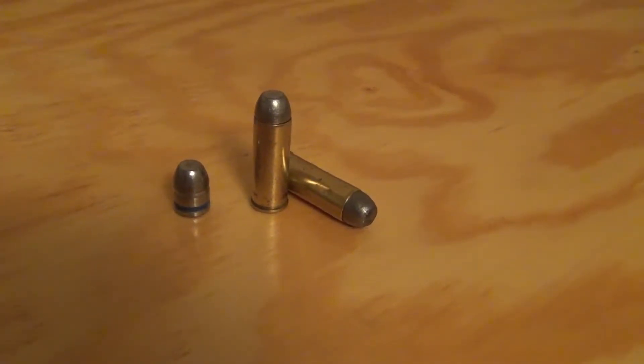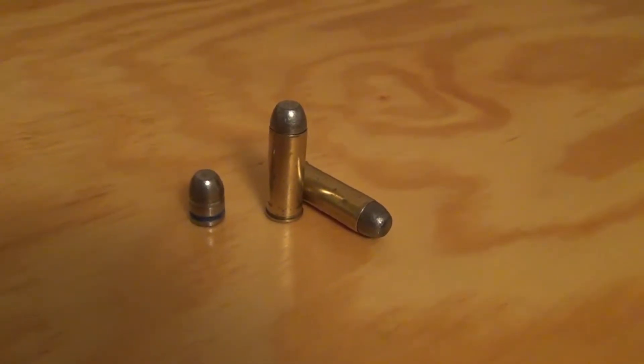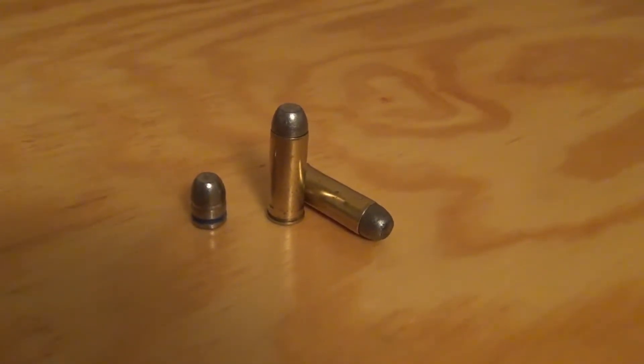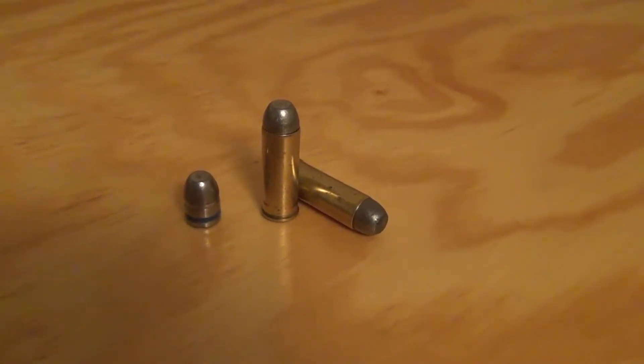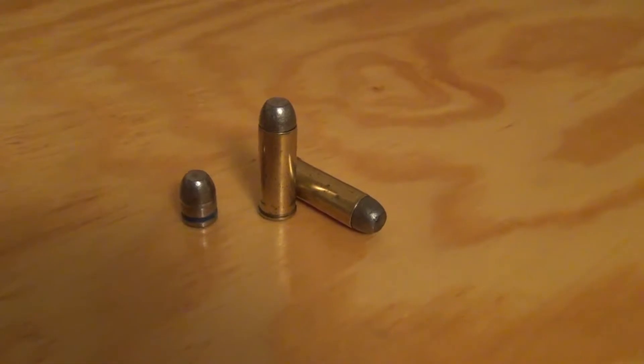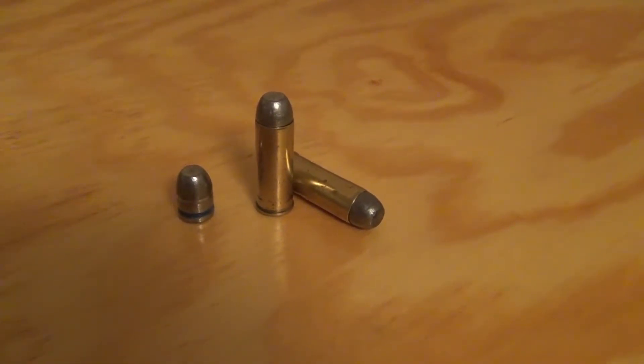Today I'm going to be testing my .45 Colt loads. It's just going to be a target load, but it is a 250 grain hard cast bullet — that's just what I could get a hold of at the time. It's a .452 diameter with 8 grains of Unique. So let's see how it goes.